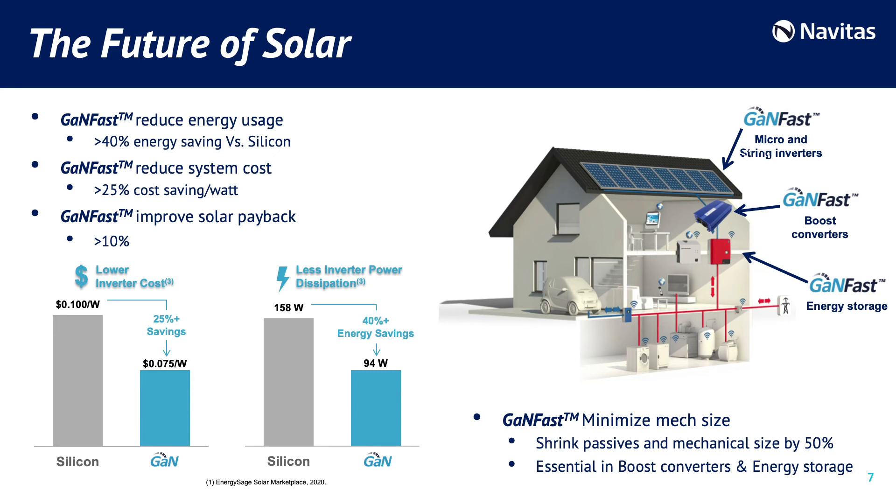GaN power ICs represent the future of the solar market. GaN fast technology reduces energy usage by more than 40% compared to silicon, and reduces system cost with more than 25% saving per watt, improving the solar installation payback. GaN power ICs have significant opportunities in micro and string inverters, energy storage, and boost converters. Navitas technology helps minimize passive component size and mechanical size by 50% — something very important, especially in boost converters and energy storage. Now let's hear from Enphase Energy on GaN advantage in solar.